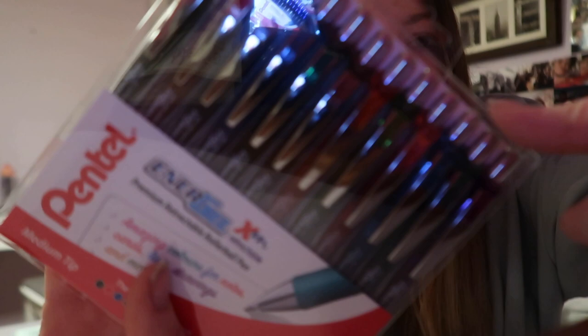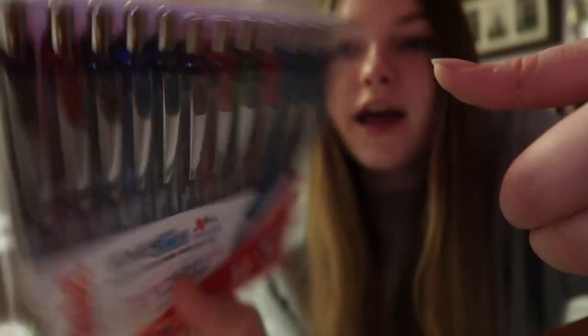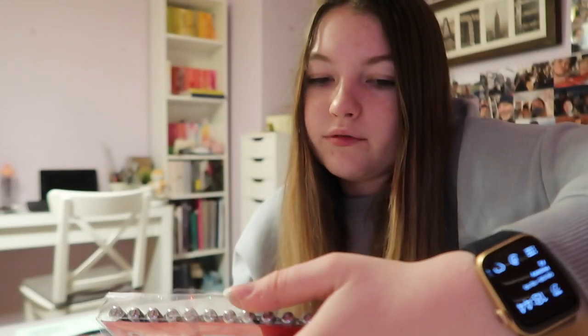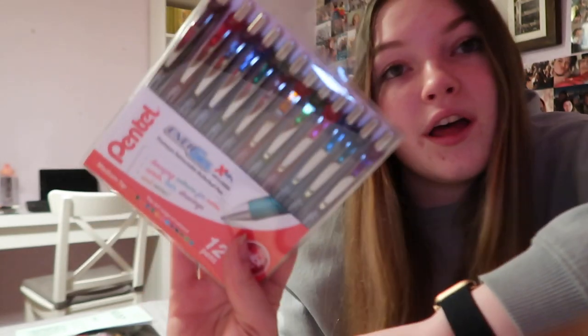A few days later I have another parcel for you. My mum received it and opened it thinking it was for her, but it was actually for me. I use Pentel Energel 0.7mm pens on a regular basis — just for all my schoolwork. I ordered a 12-pack of colours because I love coloured pens and we use them so much at school. I know I'm going to take the reds, greens and blues out and put them straight in my pencil case. I'm so excited to use them in my notes.